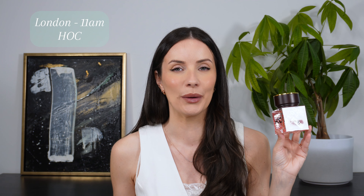First up is a fragrance called 11am. This is from a brand called HOC — I'm not sure how you're supposed to say the brand name but let's just go with HOC. My best friend was here when this got delivered about four weeks ago, and we were both sat at my kitchen counter and we smelt this and we both fell in love with it. She was absolutely obsessed, I am absolutely obsessed, and my husband loves this too.